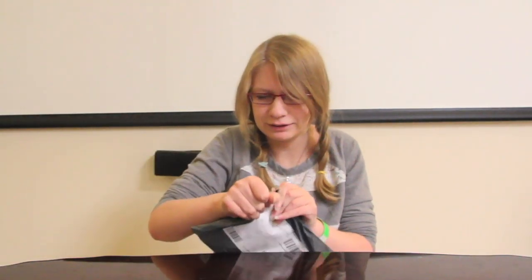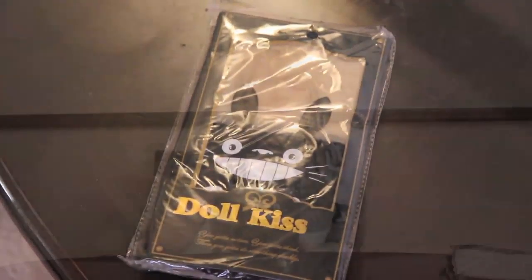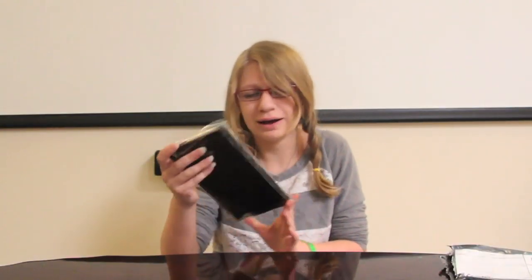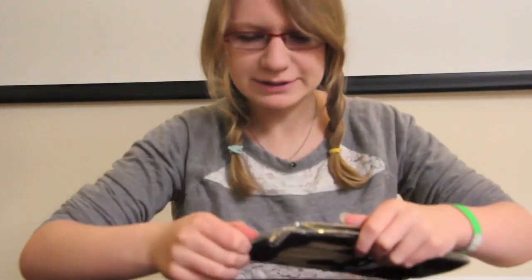So I can open it. As you can see, they're Totoro Socks! I've been wanting these. Ever since I first saw them, I've been in love with these socks. They're so cute. I'm going to open these now.